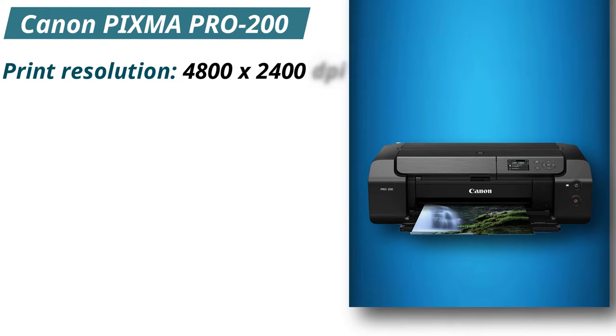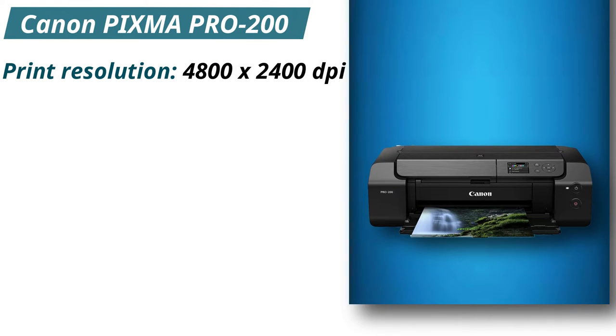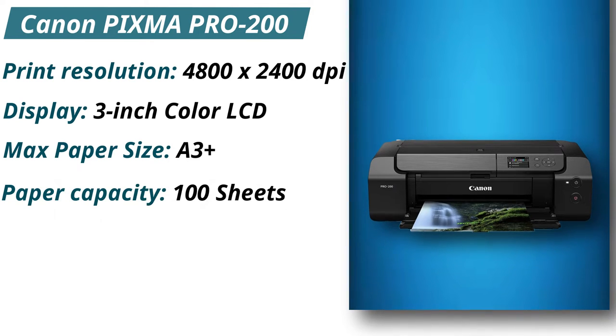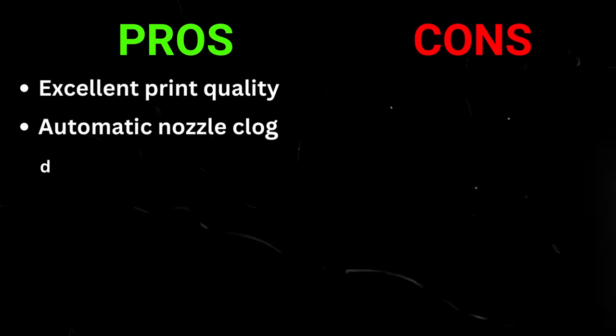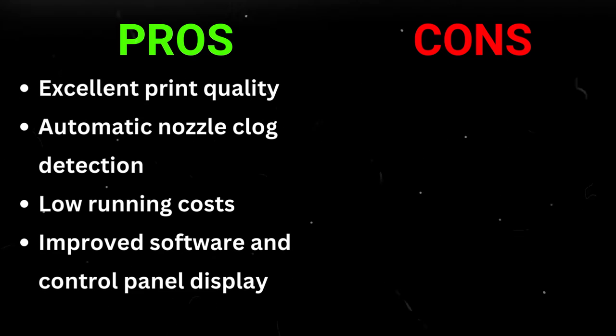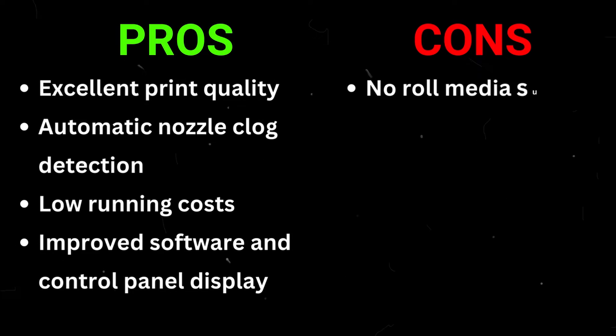Specifications: Print resolution 4,800 x 2,400 dpi. Display: 3-inch color LCD. Max paper size: A3 Plus. Paper capacity: 100 sheets. Weight: 31 pounds. Pros: Excellent print quality, automatic nozzle clog detection, low running costs, improved software and control panel display. Cons: No raw media support.